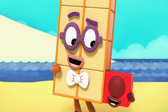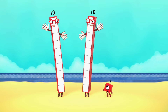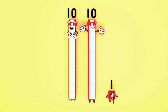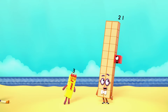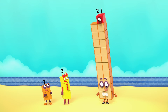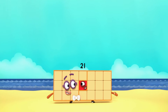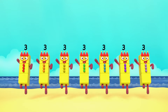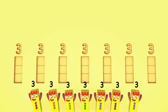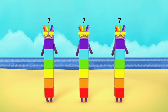I wonder who else I can be. That's me, 21. I'm two tens and 1. Two blocks wide leaves an odd block on top. I'm an odd number. And if I do this, I can be seven threes, which means I'm also three sevens.